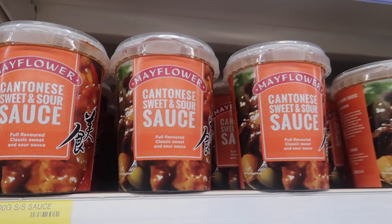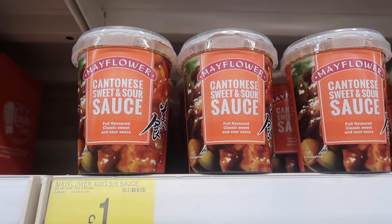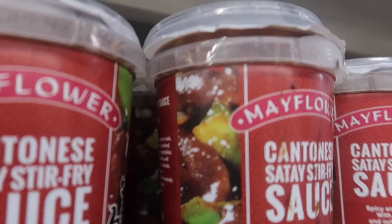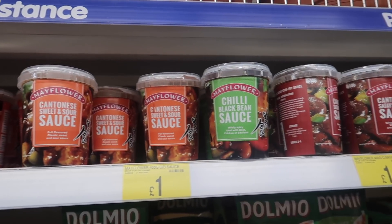If you're looking to make a takeaway-style meal at home, you definitely need to try these Mayflower sauces. They do the Cantonese sweet and sour sauce for just a pound, and they also do the Cantonese satay stir fry — also just a pound. They're honestly so good and taste like the real deal, so definitely worth checking them out.